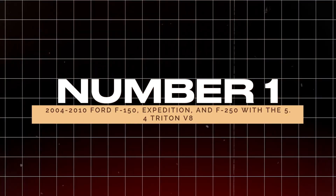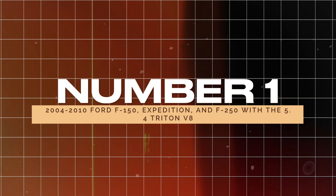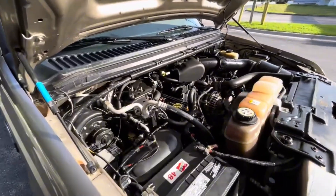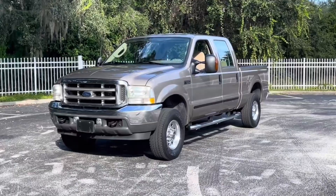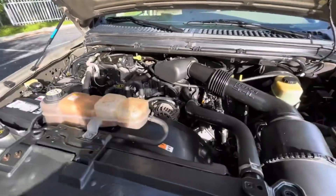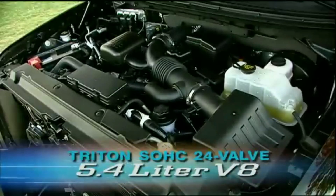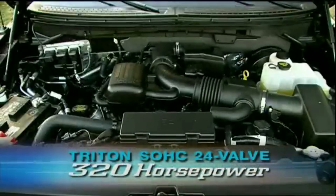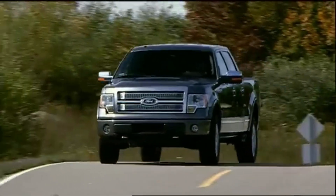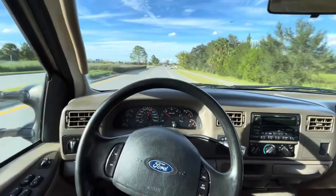Number 1: 2004–2010 Ford F-150, Expedition, and F-250 with the 5.4 Triton V8. These vehicles are notorious for their cam phaser and timing chain issues, often due to poor maintenance. Many owners don't keep up with oil changes, leading to severe engine sludge that clogs vital passages. If you come across one of these trucks, especially with the 5.4 Triton V8 3-valve engine, steer clear. The fix is usually a costly engine replacement, which can set you back $6,000 to $7,000. These engines are more likely to become money pits than reliable rides.